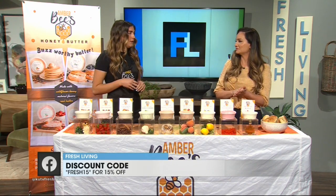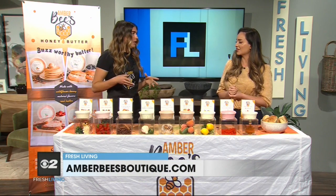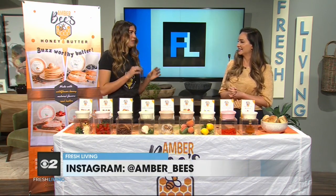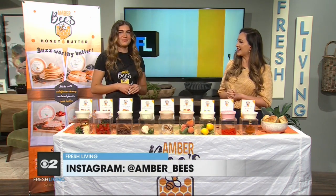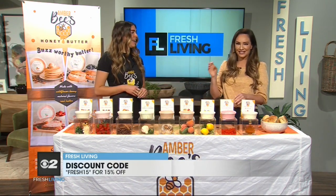I do local pickup from Farmington, so you can order from there. And if you find me at a local farmer's market or boutique and mention FRESH15, I will give you 15% off. That makes it a little better to get 10 of them — because you need to get all of them, and that gives you that little discount.